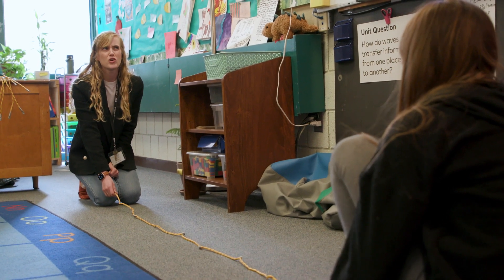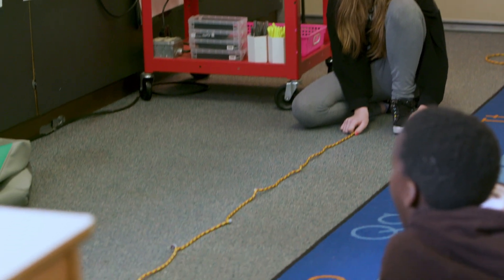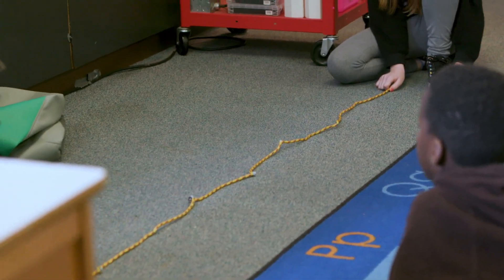And you're observing — what do you notice about how the rope moves? How is this demonstrating a wave?